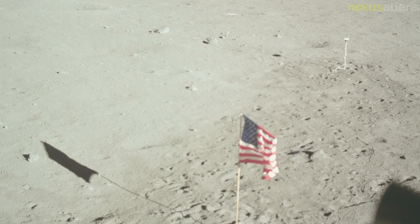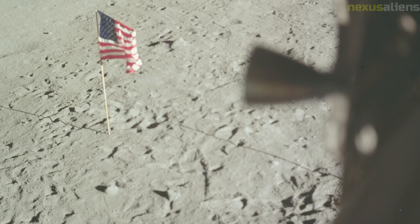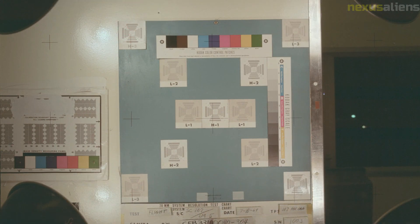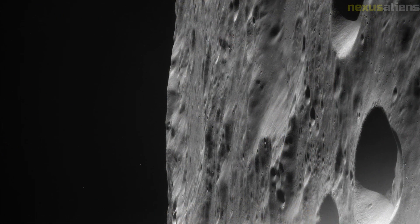While moving inside the cabin, Aldrin accidentally damaged the circuit breaker that would arm the main engine for liftoff from the Moon. There was concern this would prevent firing the engine, stranding them on the Moon. After more than 21 and a half hours on the lunar surface, in addition to the scientific instruments, the astronauts left behind an Apollo 1 mission patch in memory of the crew.